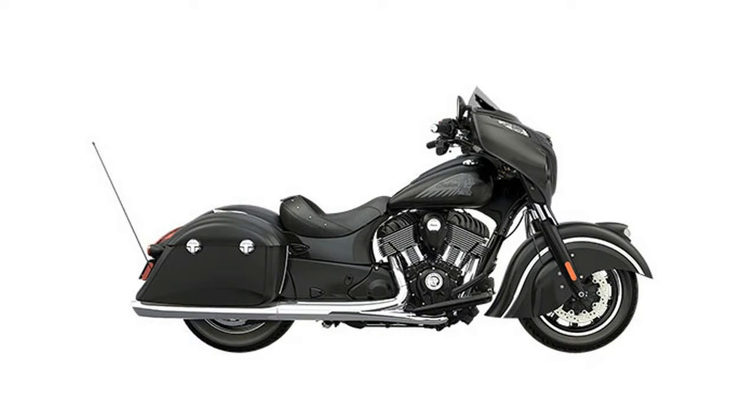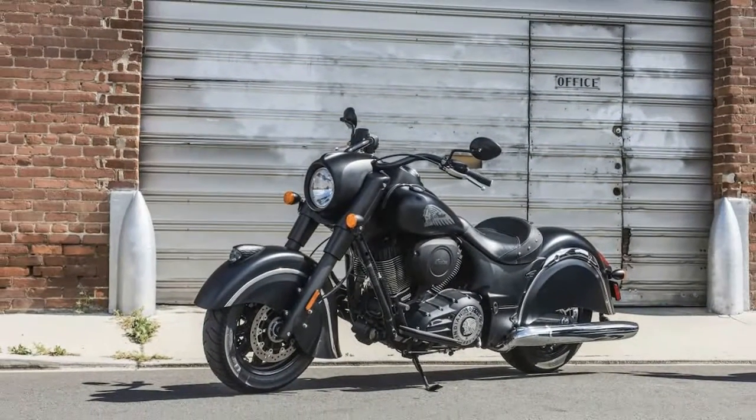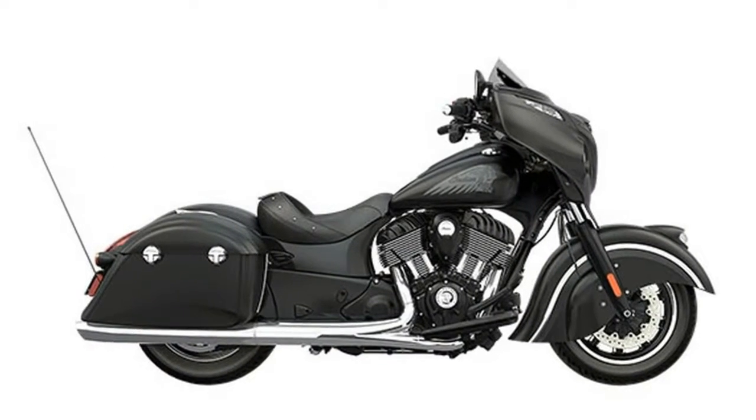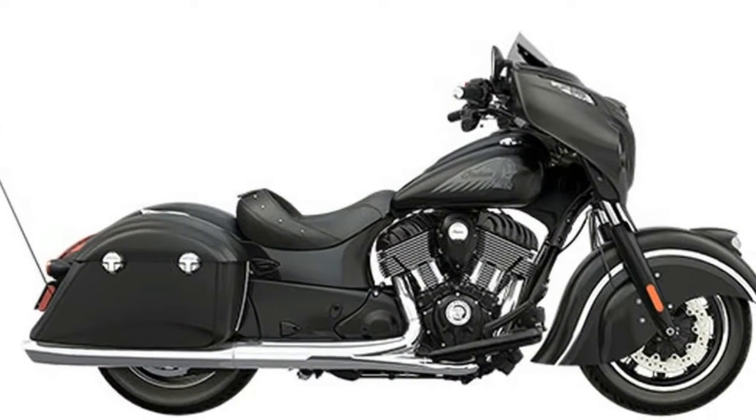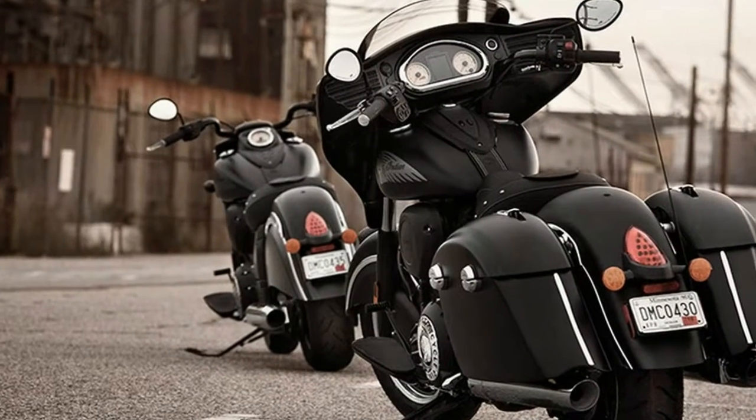It comes standard with a short-tinted power windshield, spacious power locking bags, ABS, electronic cruise control, tire pressure monitoring system, 100-watt premium audio system with Bluetooth registered connectivity and smartphone-compatible input, and remote key fob with keyless ignition.